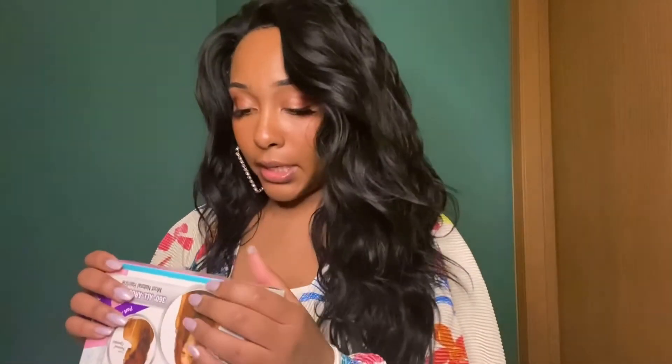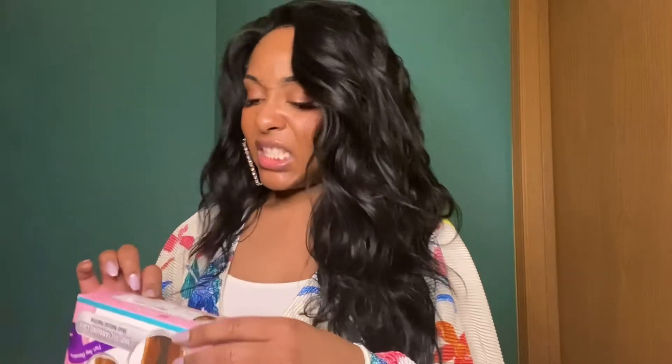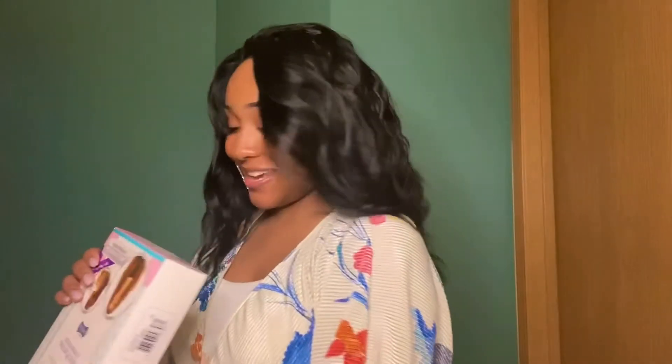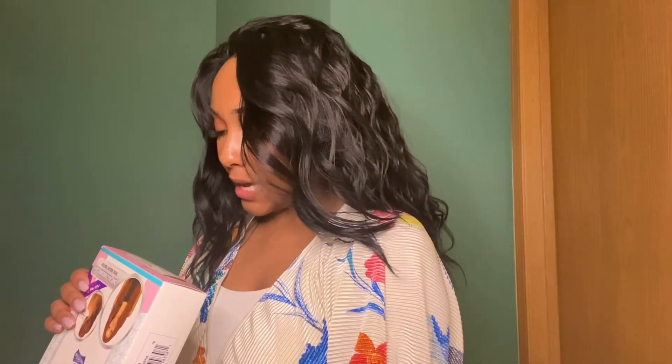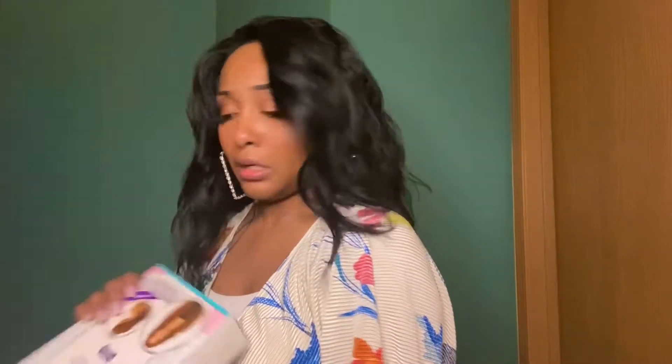Let me see if this wig comes in other colors, because clearly I need all colors. So I have it in 1B, but it comes in 1, 1B, 613A — like a blonde. It comes in a 99J, like a burgundy. And then it comes in a red 99J, so that probably has even more highlights in it. It also comes in TT1B/2730 and TT1B ABLD — blonde, I don't know.